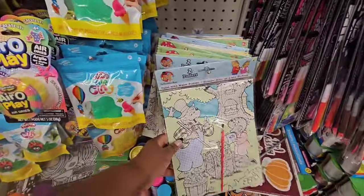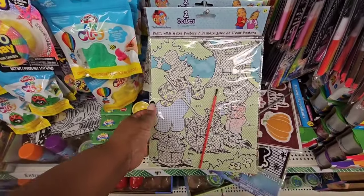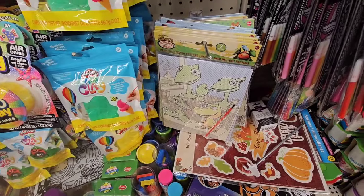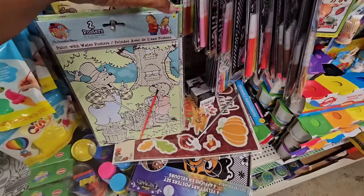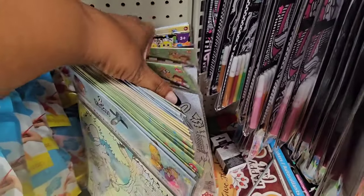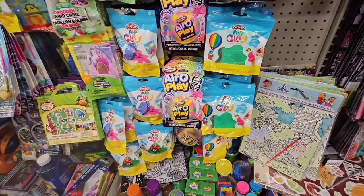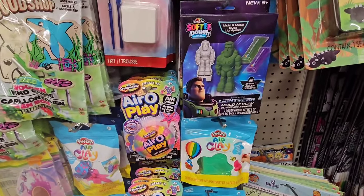Also haven't seen this before — paint with water posters. The Berenstain Bears — that used to be my jam — and they have Dinosaur Train ones. A lot of name brand options, guys. They also have Arthur. Really nice if you run a daycare or homeschool.